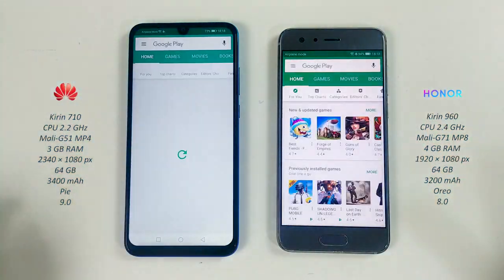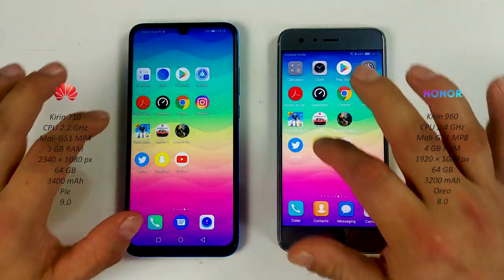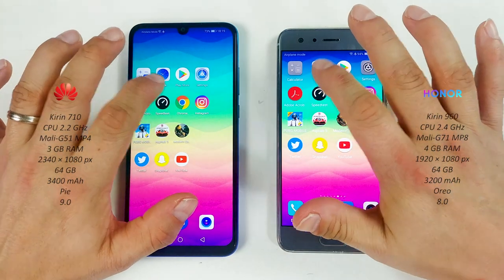Play Store — Honor 9. Settings — pretty similar on both, Honor again. Adobe Acrobat Reader — speedtest on both devices.